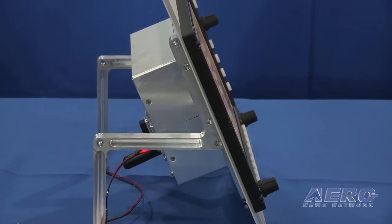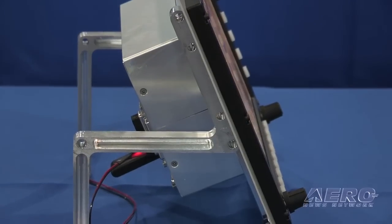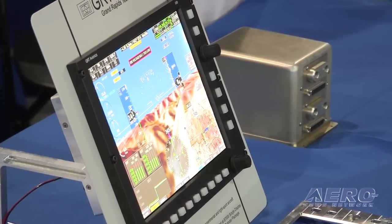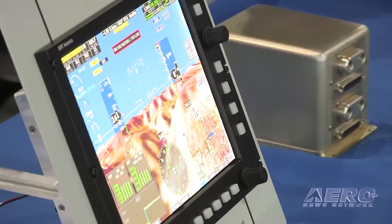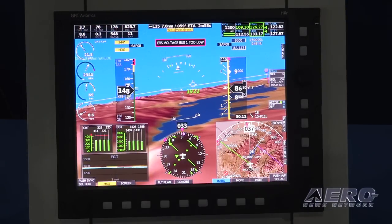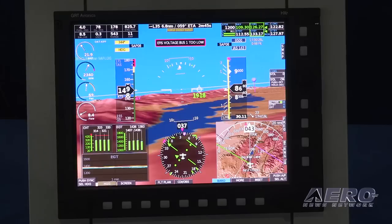The Horizon HXR system is an evolution of our HX system. With the HX system and the HXR, we're using the same processor and brains behind the proven HX system, and we've expanded it by adding more functionality and larger screens. We've got a 10.4-inch or a 12.1-inch diagonal screen for the HXRs, and the ability to control remote radios, transponders, and audio panels from the screen itself, so you can save yourself on panel space, which is a big concern in a lot of experimental and light sport airplanes.